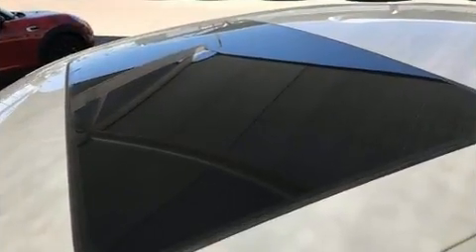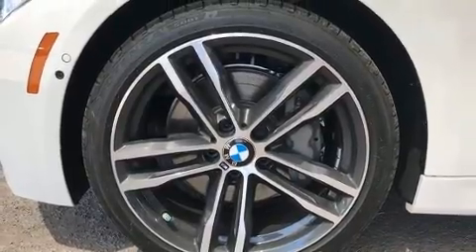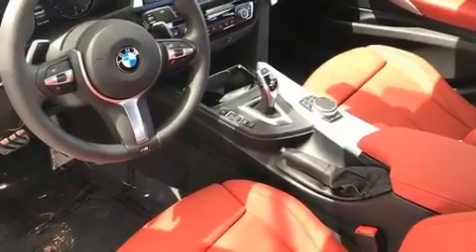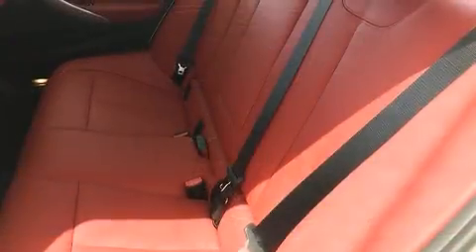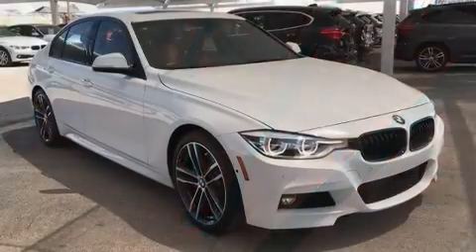A wealth of standard features means that you no longer have to sacrifice, such as remote keyless entry, front and rear reading lights, a tachometer, speed-sensitive wipers, a built-in garage door transmitter, automatic dimming door mirrors, turn signal indicator mirrors, and one-touch window functionality.